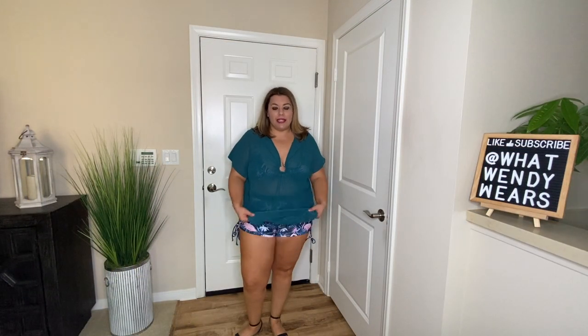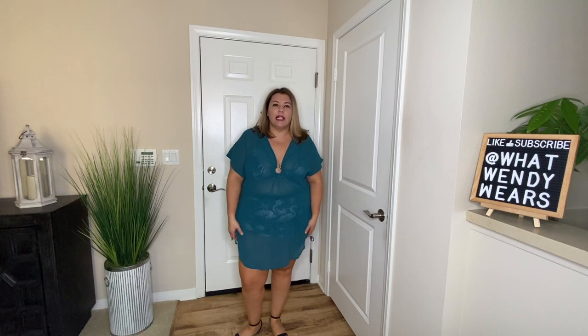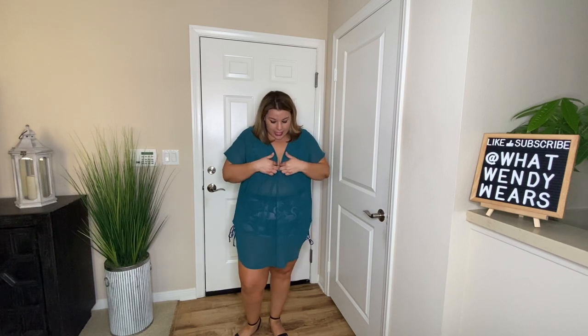I'm not normally a person who has worn two-piece bathing suits to the beach, but honestly after trying this one on, I may consider it. This cover-up is a mesh material in a dark turquoise color and I really love it. It's a size 16, which fits me well since I'm normally a size 16. Their clothes come in a variety of colors and sizes.